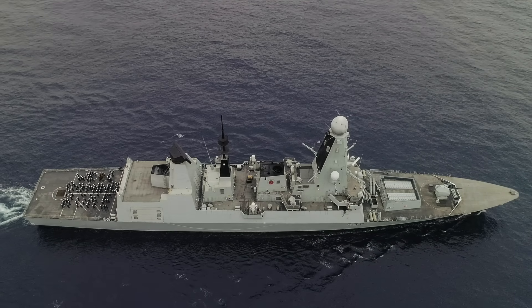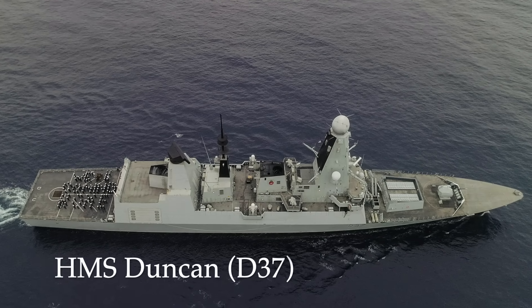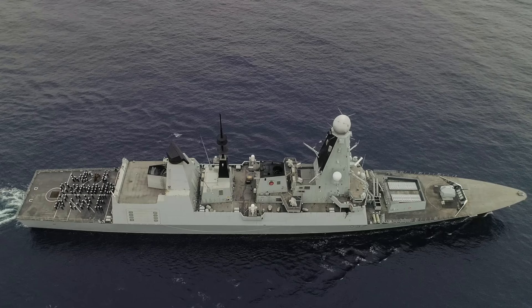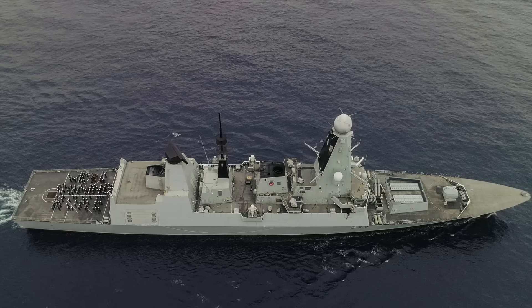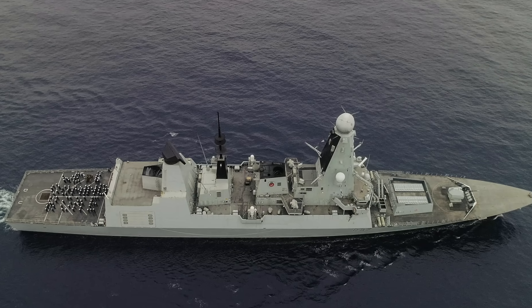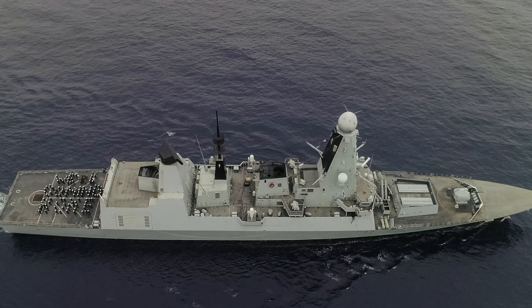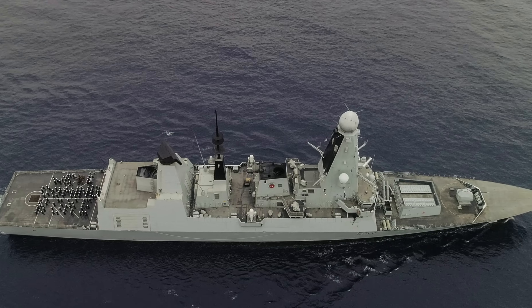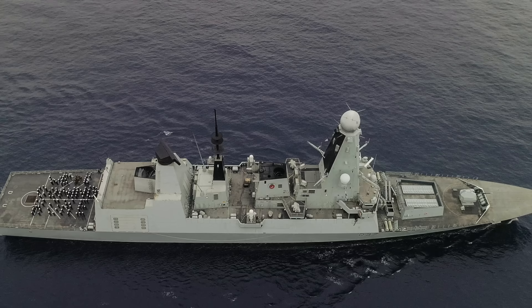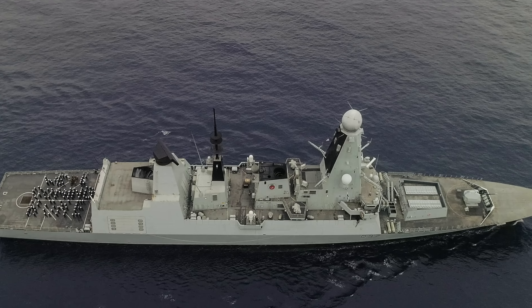HMS Duncan is operational, having returned to Portsmouth in early December 2024 following her deployment. As of May 2025, she is in a maintenance and regeneration period. Her PIP is yet to be performed and is scheduled to take place between 2025 and 2028, as part of which she should also receive Sea Ceptor and Naval Strike Missile.